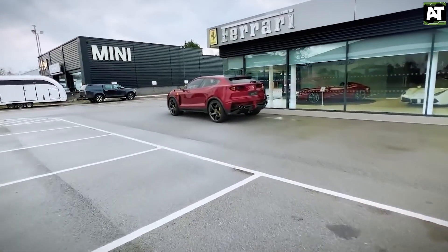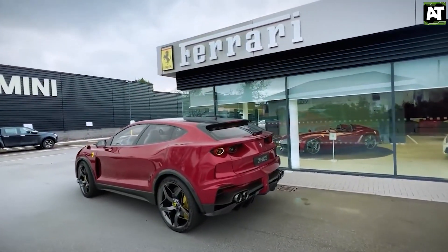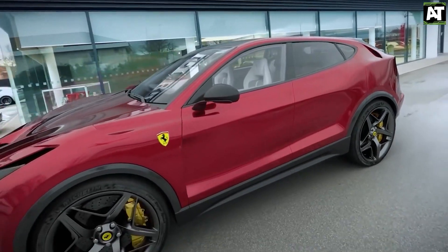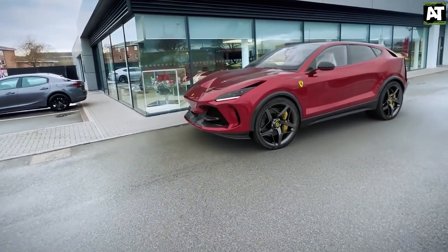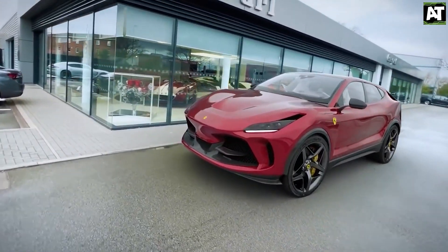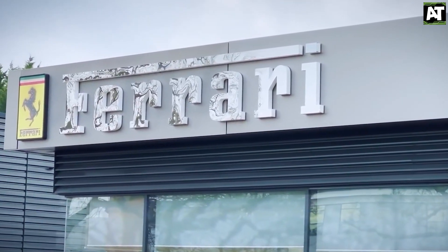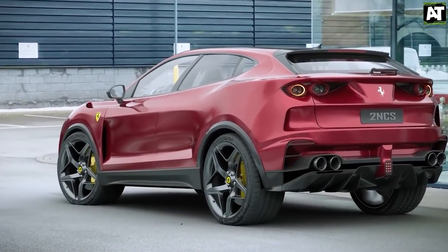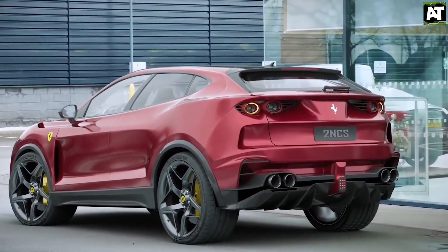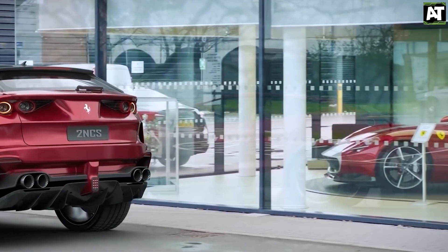Camilleri did affirm, however, that the revolutionary hybrid SUV is under development, with its expenditures but not revenues included in the new period plan. In 2022, a staggering 60% of Ferrari's vehicles will be hybrid, according to technology chief Michael Hugo Leaders, who describes hybridization as a zero-lag facilitator of, rather than substitution for, turbocharging. A fully electric Ferrari is not yet in the works.